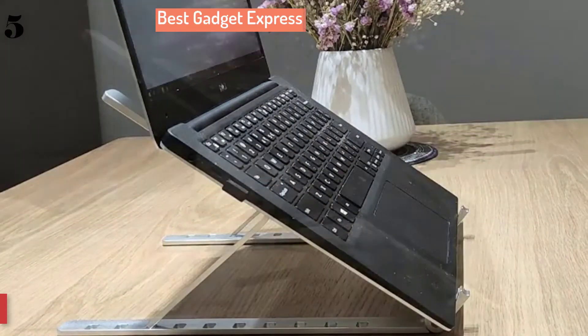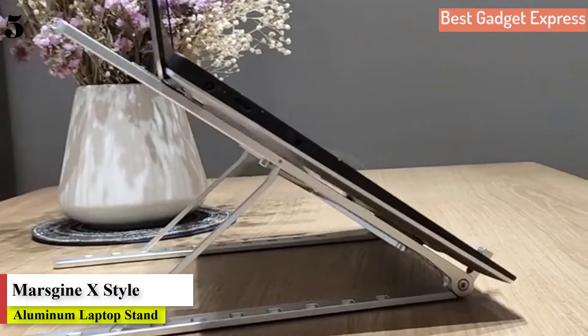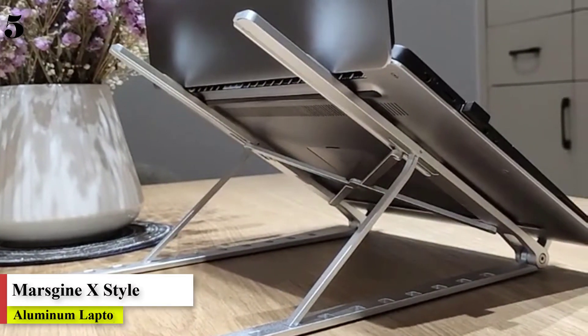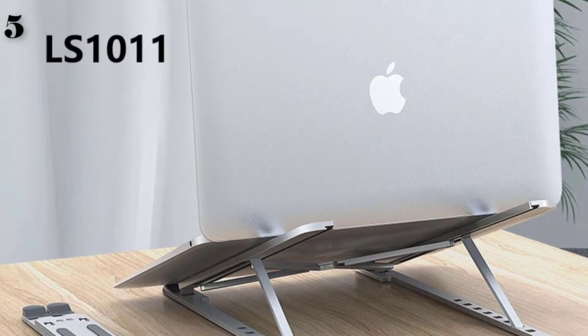Let's go! Number 5: X-Style Adjustable Foldable Aluminum Laptop Stand Desktop Notebook Holder Desk Laptop Stand for 7 to 15-inch MacBook Pro Air.